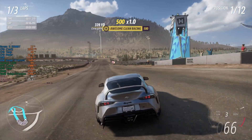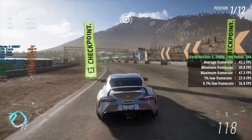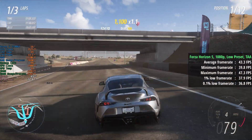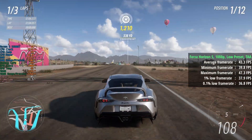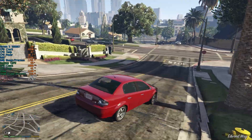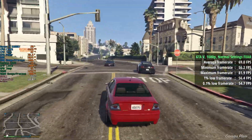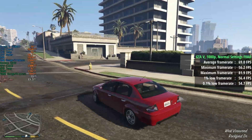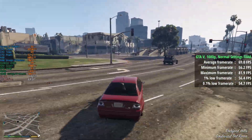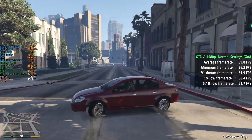In Forza Horizon 5 with the low preset and TAA, we saw 43fps with a 1% low of 38 and a 0.1% low of 37 — a very consistent experience. The game looks pretty solid with these lower options; there's no need to go very low since it still won't get you 60fps and can look worse in some areas. GTA 5 at normal settings with detail sliders halfway, soft shadows, and FXAA gave a very nice average of 69fps, with a 1% low of 56 and a 0.1% low of 55 — great consistency with no notable dips.